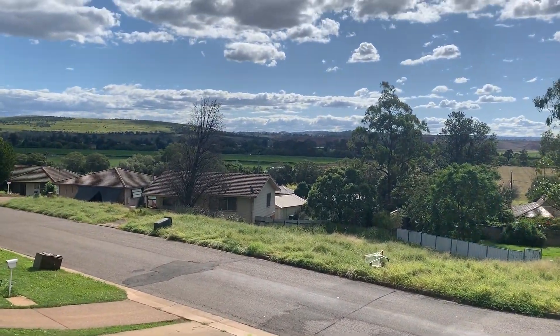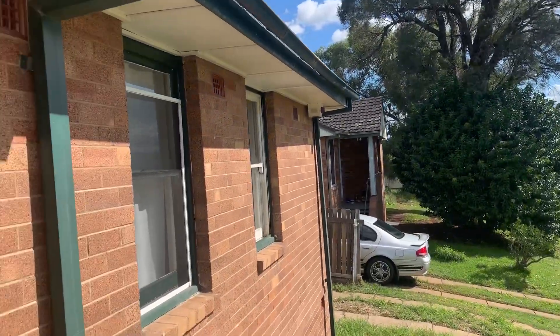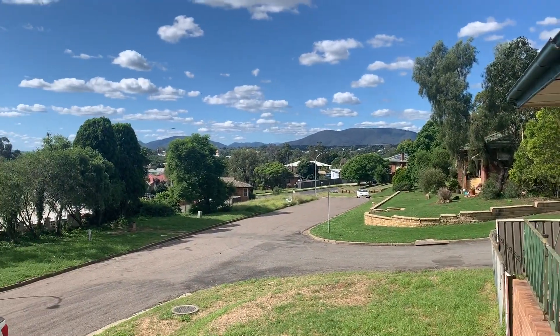G'day Anna. This is the view from the front of the veranda at 7 Tarragand. You scan around here on the corner. So the front door, got your veranda out the front on the front veranda. Looking down towards Musselbrook as well.